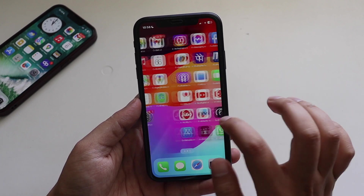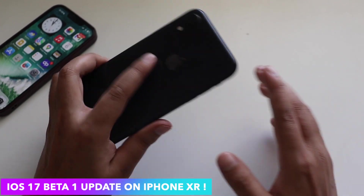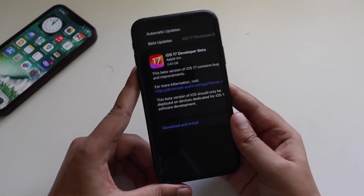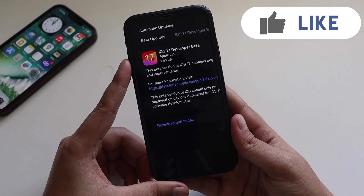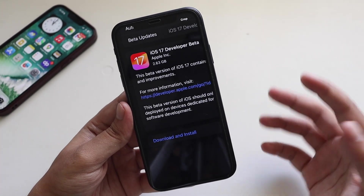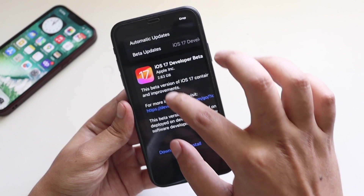Hey, what's up guys, Amlan here, welcome back to a new video on my channel. In this video I'm going to talk about iOS 17 beta 1 update on my iPhone XR. Finally, Apple showed us how iOS 17 is going to look, and I'll be covering the iOS 17 Developer Beta 1 update. The update came in at about 2.63 gigabytes — not a very large update, going from iOS 16.6 beta to iOS 17.